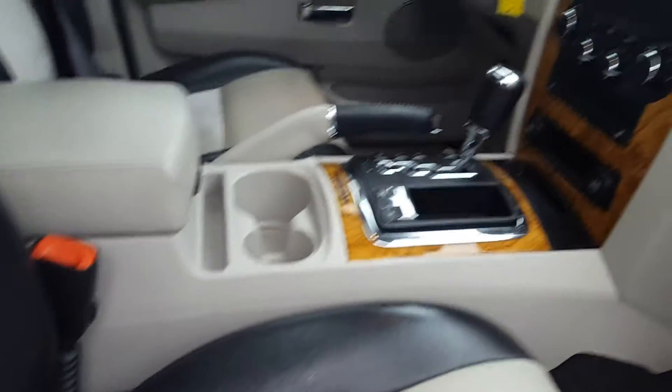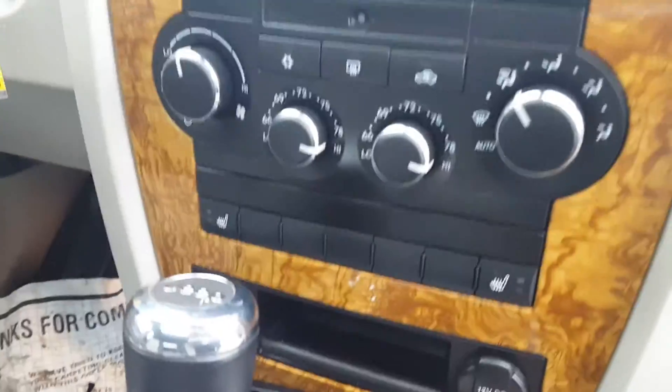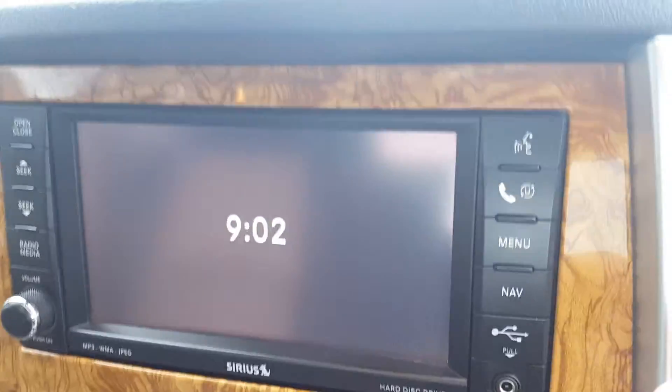Inside here — suede. There are no scratches on the surface here, I don't see a whole lot. Sunroof. Heated seats, you can see right there. Dual climate control — that's pretty nice. It does have navigation as well.